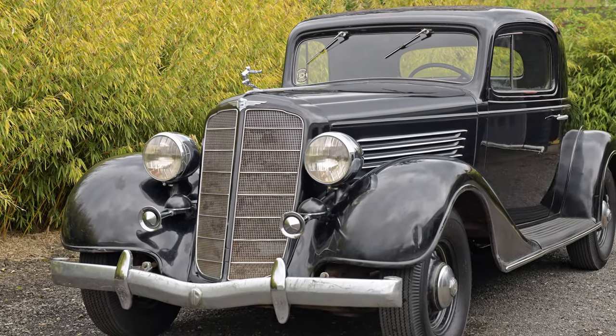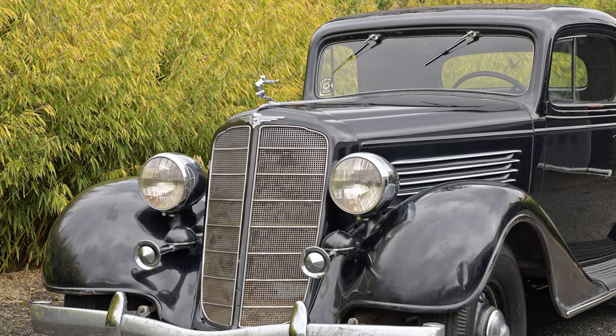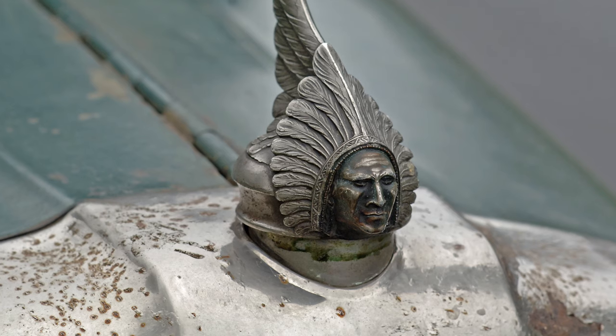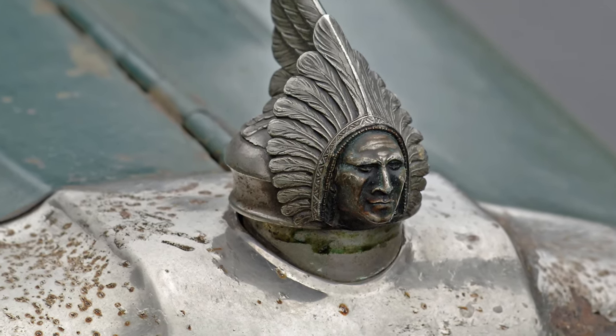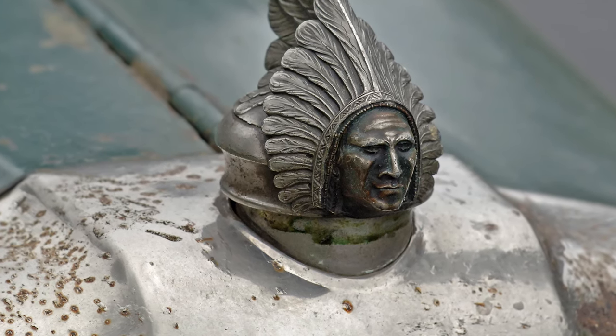Hey, it's Bob with Cascadia Classic and we're going to take a look at hood ornaments on some of the cars that I've sold over the years. Hood ornaments began in the age when automobiles had external radiator caps, and even though those caps eventually moved underneath the hood, automakers still kept that design detail on the front of their cars.